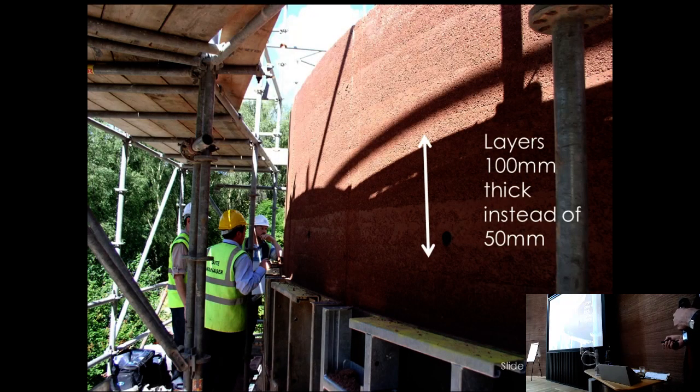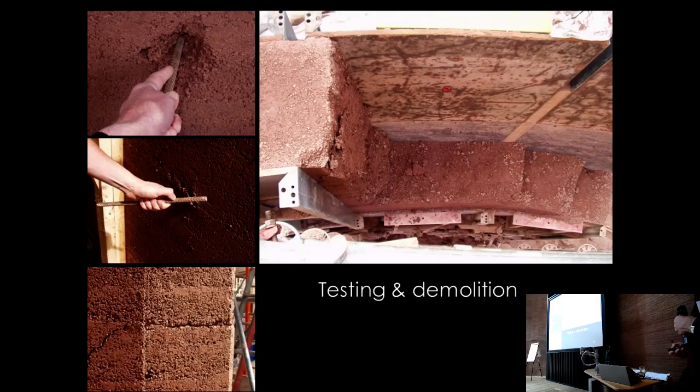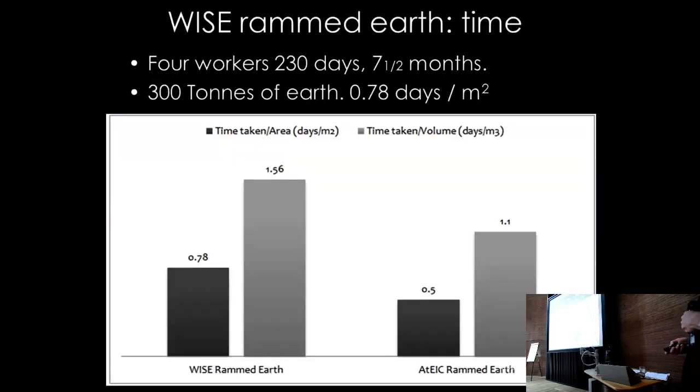The investigation found that the layers had ended up as 100mm thick instead of the specified 50mm — the contractor had tried to cut corners when nobody was watching. The whole structure had to be knocked down. It was proven beyond doubt to be the contractor's fault, and the wall was rebuilt from scratch.